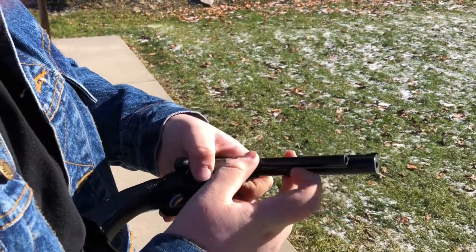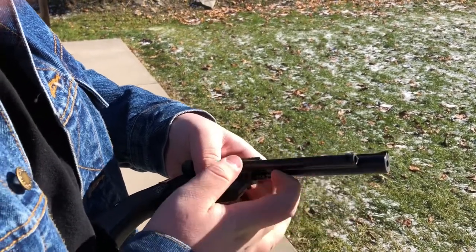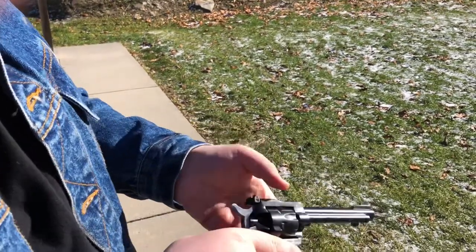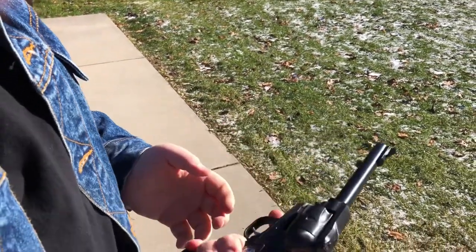To unload, just push the shells out with the ejector rod. Make sure it's empty, and you can load it up again.